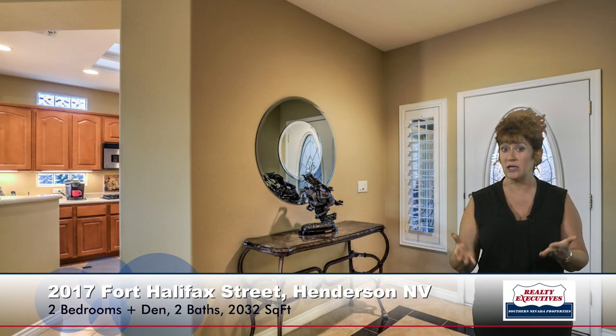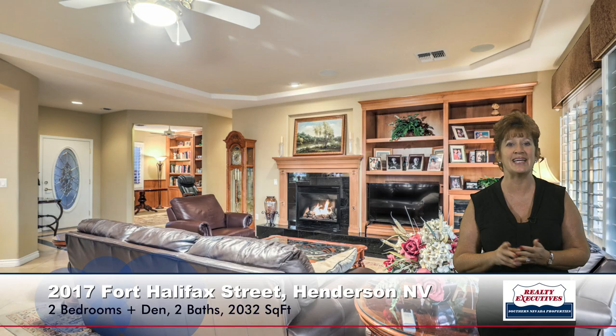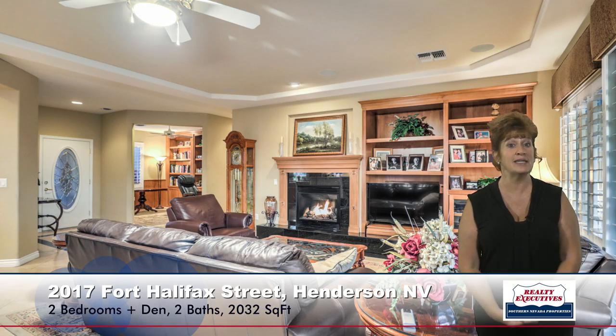Notice all the custom tile work, the two-tone paint, upgraded baseboards, and across from the front door here is the great room. The great room is a very spacious open room. It has a gas fireplace with a raised hearth, custom built-ins, coffered ceiling, surround sound speakers, and a ceiling fan. And across from the great room here, you can see the den.